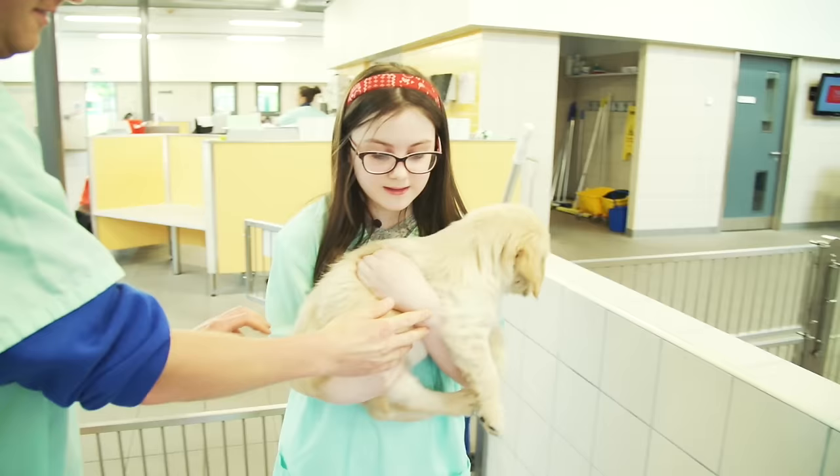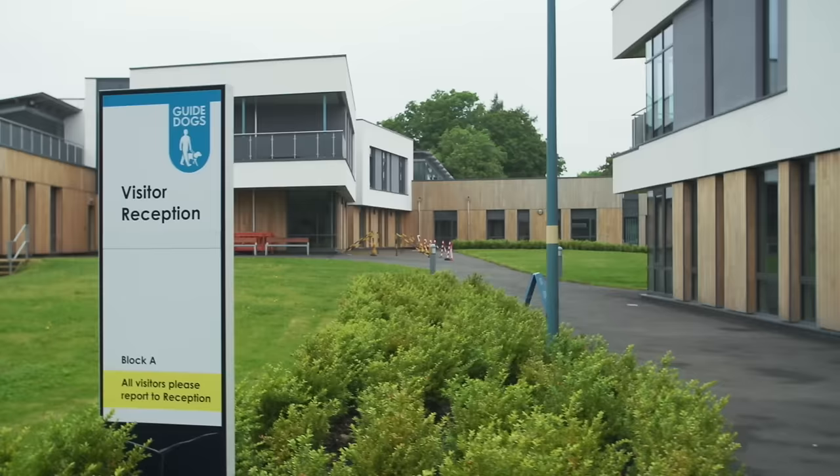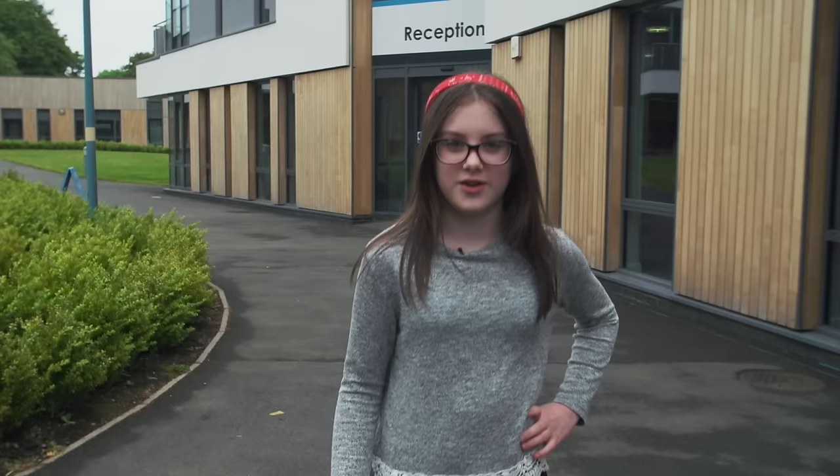Guide Dogs receives no government funding and relies on the generous support of the public. I've had a great day here and I've learned how much care is needed to breed and train guide dogs.